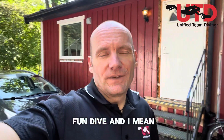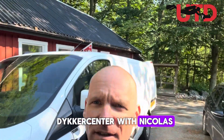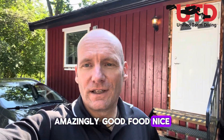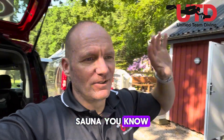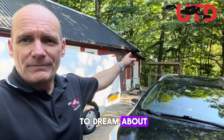We're gonna go out for a little fun dive. We're here at Krumasvård with Niklas, who's been taking care of us amazingly — good food, nice place, fantastic facilities with dry rooms, storage rooms, a sauna, and a filling station to dream about.